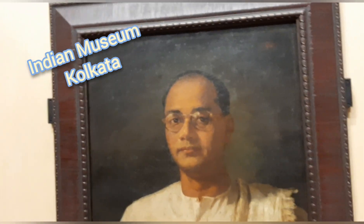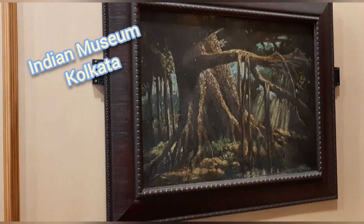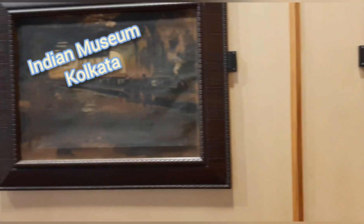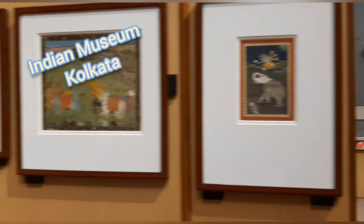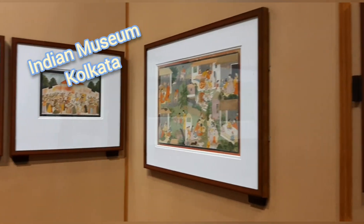I found most interesting is the Art Gallery. They have two sections: miniature painting and the Bengal school of painting, where I have seen Rabindranath Tagore's original painting and Jamini Roy's original painting.